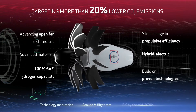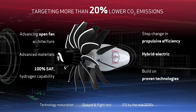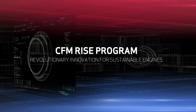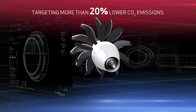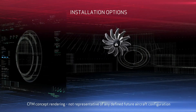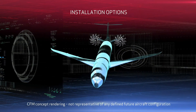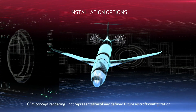Objectives include assessing thrust, drag loads, and propulsive system efficiency gains, as well as validating performance benefits including better fuel efficiency that would provide a 20% reduction in CO2 emissions compared to today's most efficient engines. Additional goals include evaluating acoustic models and ensuring compatibility with 100% sustainable aviation fuels.